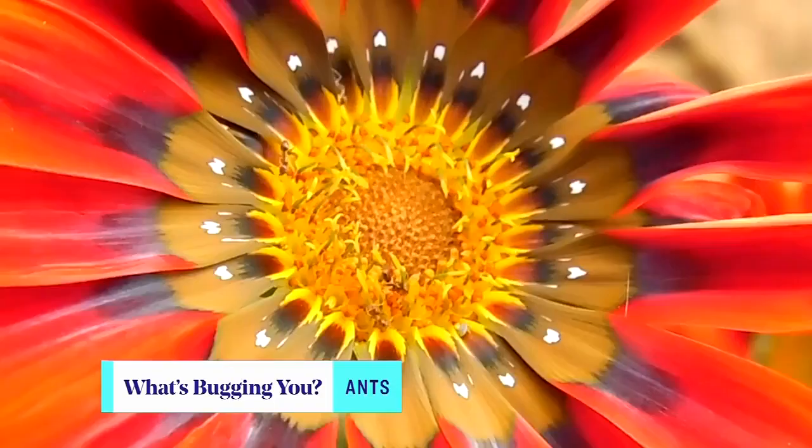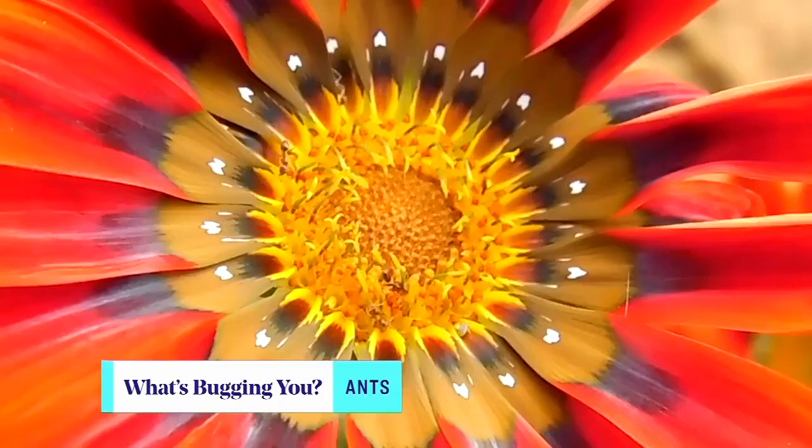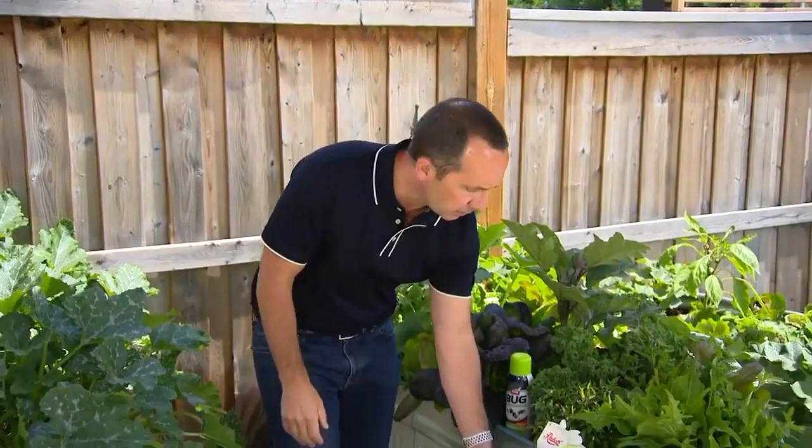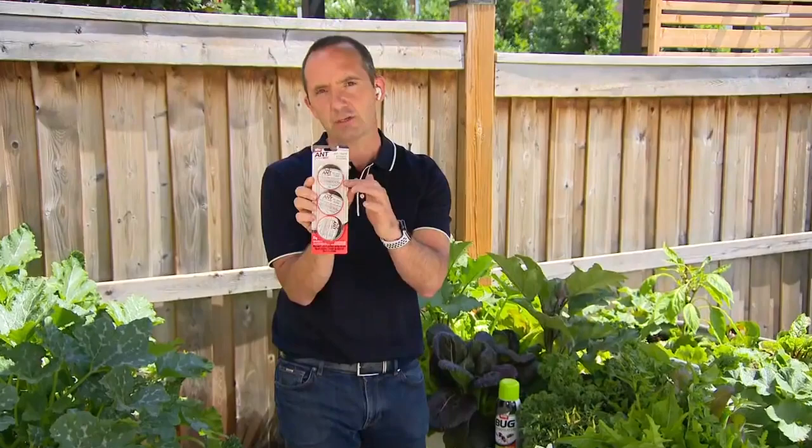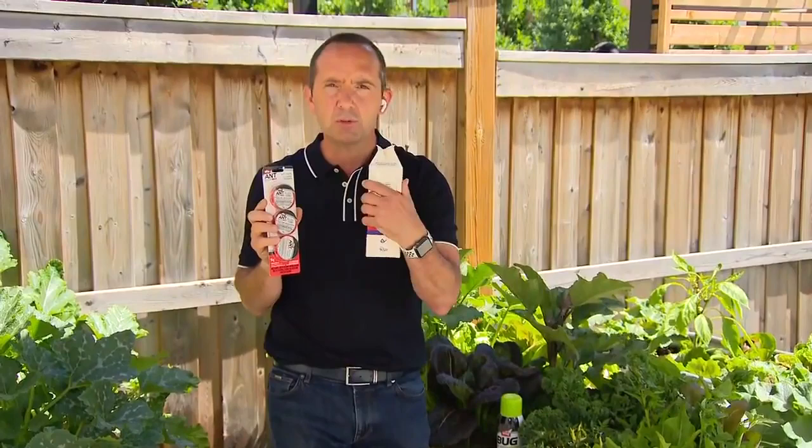Ants are probably one of the most common insects. They can cause problems in the lawn and get into the house. There are many controls, and a lot of them are based on a bait. This is an ant bait station you can purchase. Or you can make your own ant bait — all you're really doing is using 50% sugar and 50% borax mixed together, put in little mounds. The ant thinks the sugar is a food source and takes it back to the colony. They feed the colony, and then the borax will eventually kill off that colony.